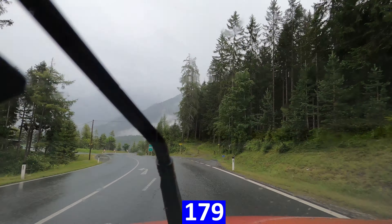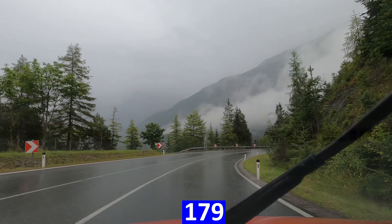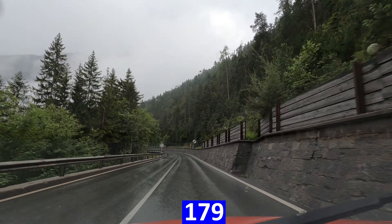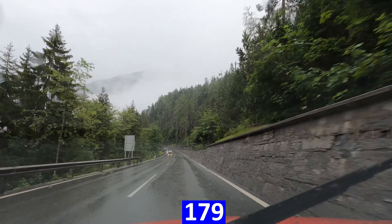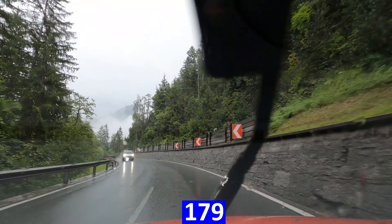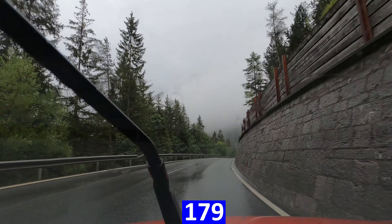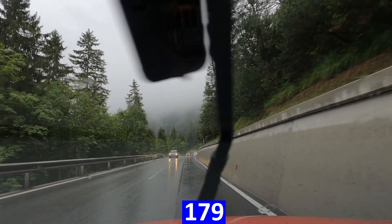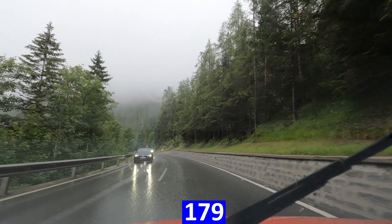Unfortunately you can't see Zugspitze now because of the clouds, but you can get a glimpse of it. If you have good weather, just stop here and take some photos — it's a very nice view. We are descending now to Loisach Valley, to Lermoos, where we are heading. This part of Austria is connected with other parts of the country mainly over this road, and I think it's not so nice for the people here to be stuck in traffic congestion if they want to go to the capital of Tirol state.